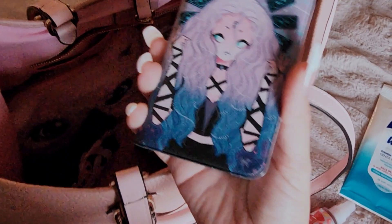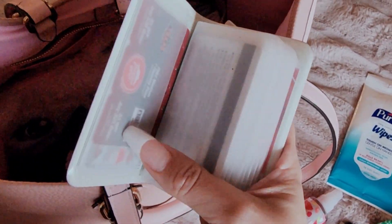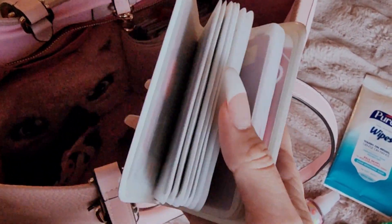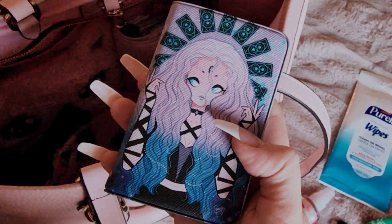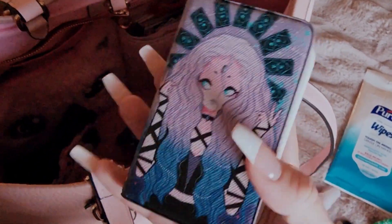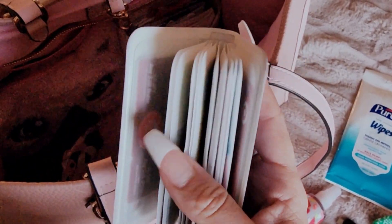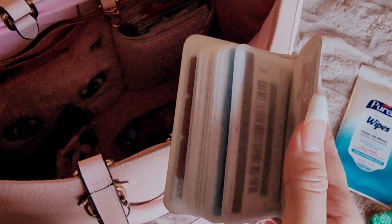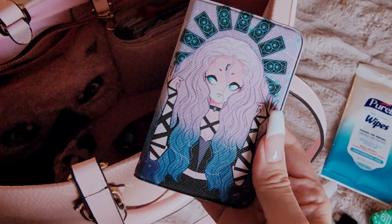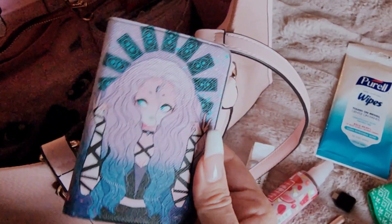And my cute card holder. This is from — oh gosh, I don't remember her name on Instagram — Shuri Made You on Instagram. I don't actually know if I said that right, but if you follow me on Instagram I always have her linked. And this just has all my extra cards that can't fit in my wallet — my gift cards and just stuff like that. But it is so darn cute, I love it.